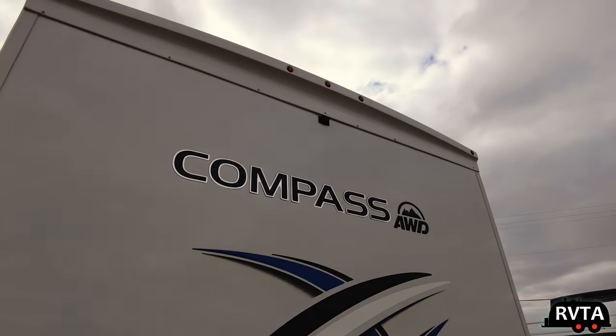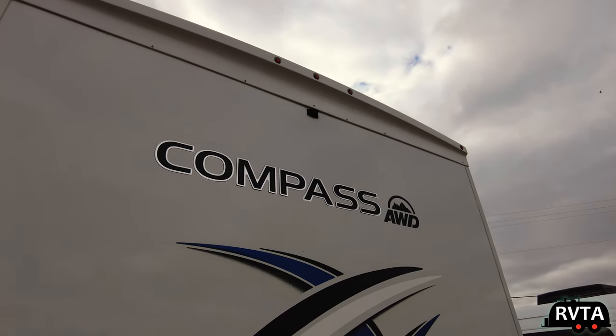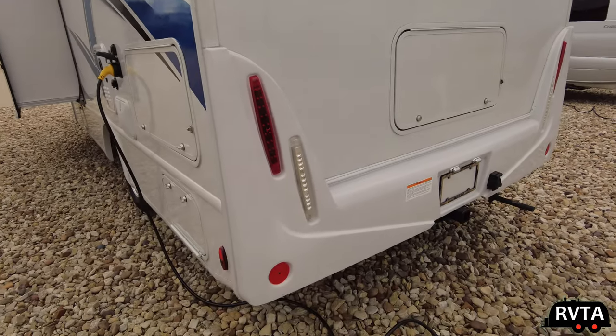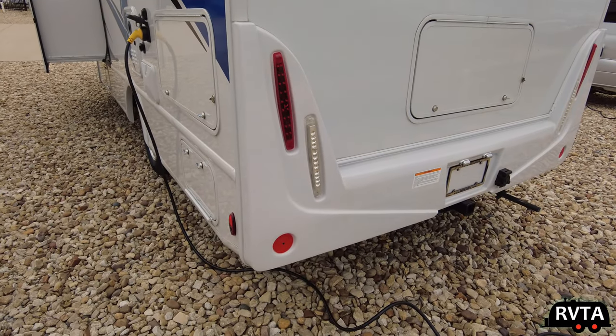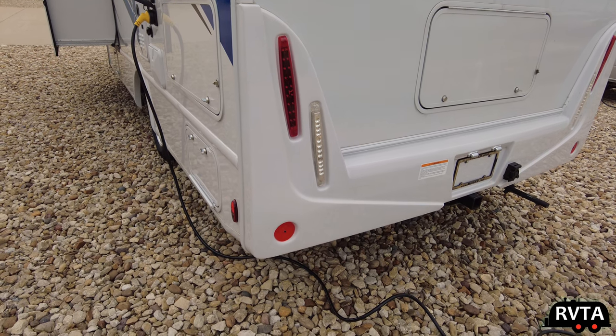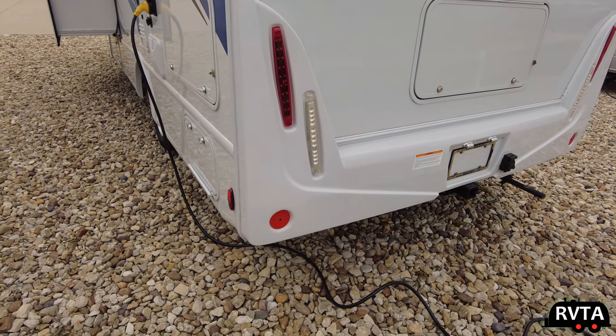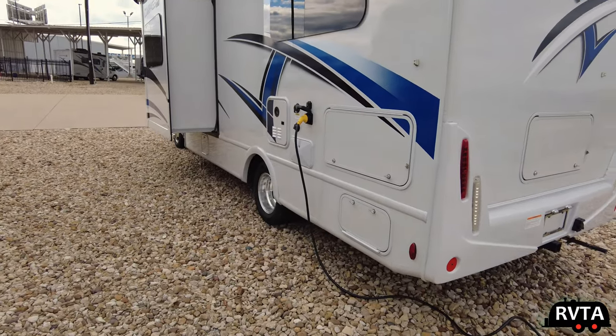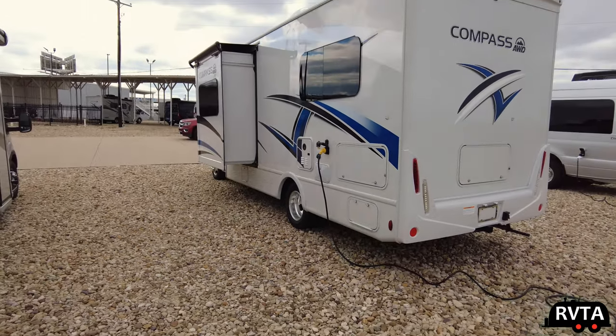I would get rid of those decals. Right up there is a backup camera, very conveniently located. And here are the reflectors — they're good-sized, so people can see you as you're going down the road. On this side, you can see another area where you can access that humongous storage in the back.